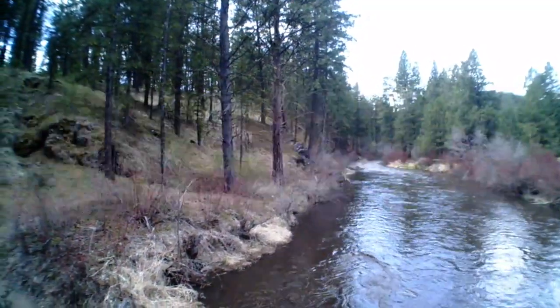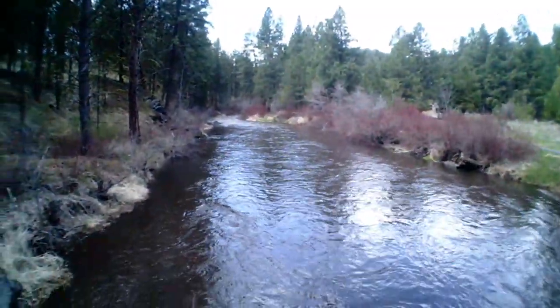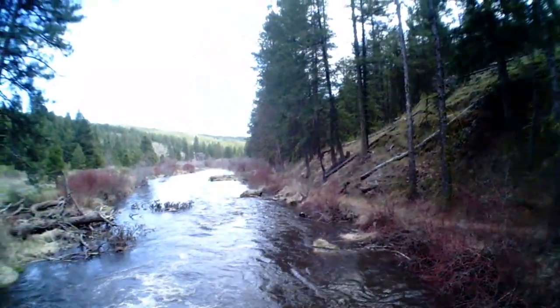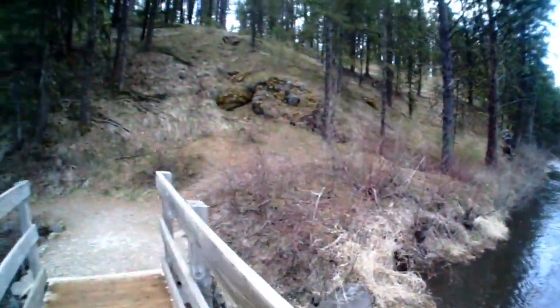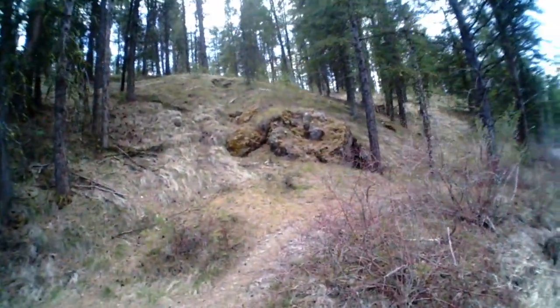We're going that way next - we'll have to film part of it, because the whole last path is all this nice path. Nobody's going to believe it turns into that. It's a little bumpy - see, we got this nice awesome path.